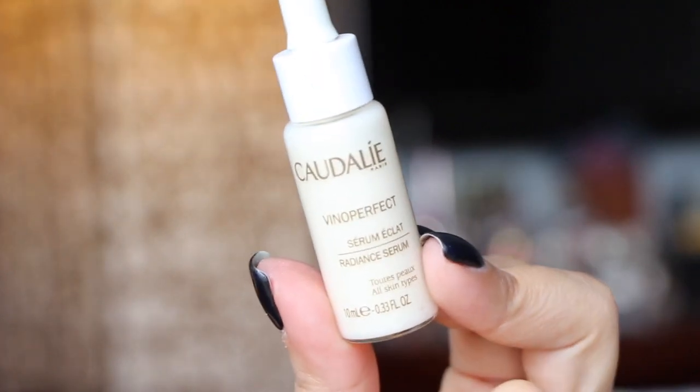Next is from Caudalie — a Radiance Serum. It's an oil-free, radiance-boosting serum that visibly evens skin tone. It's a lightweight brightening formula that combats the appearance of dark spots with natural ingredients and absorbs quickly for ultimate hydration. I really like Caudalie products — they're really, really good.